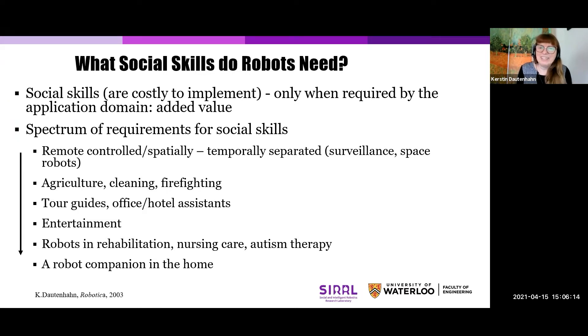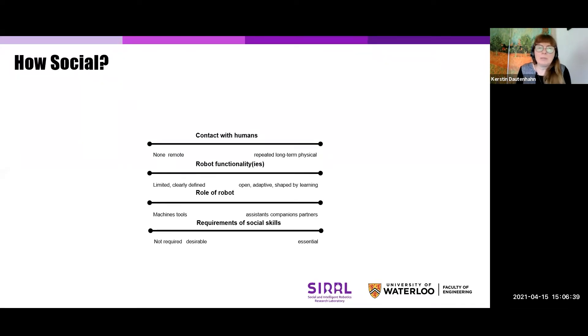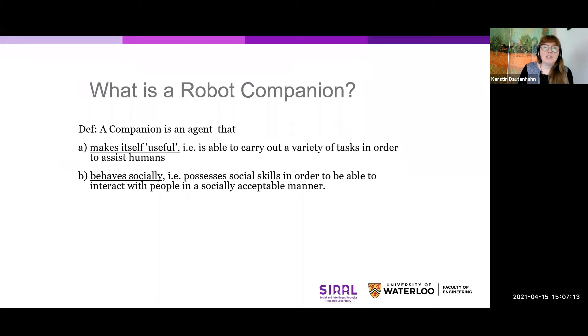These are application areas where it is really fundamentally important to develop robots not just as systems that are functional, safe, and trustworthy, but also systems that are socially acceptable. In those application areas you need to know: do people have very close or only remote contact with the robot, what is the robot's functionality, is it a vacuum cleaning robot or a multi-purpose robot, is the role of the robot to be a tool, an assistant, a companion, or a co-worker. This will all determine how essential these social skills are.